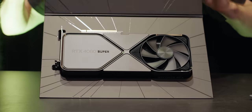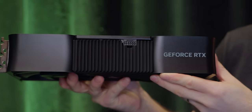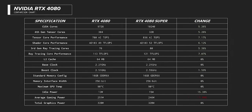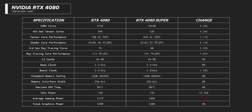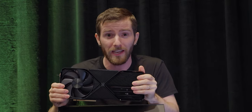At the top end, the main difference is not massive in the specs. For your CUDA cores, tensor cores, shader cores, and ray tracing cores you are getting increases of 5.26%, 7.17%, 6.12%, and 7.07% respectively. You're also getting a 1.59% increase in boost clock speed and the same 16 gigs of GDDR6X memory.